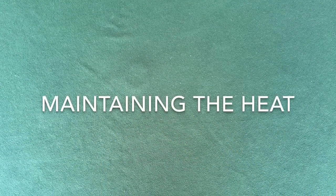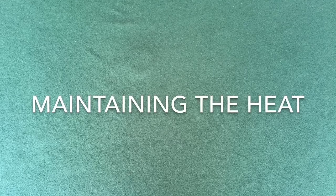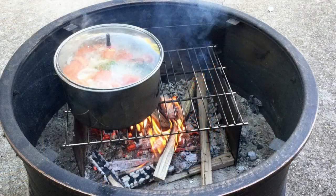The secret to cooking a good-tasting meal over the campfire is to maintain a given level of heat for a prolonged period of time. To maintain the heat level with the Woody stove, all you need to do is place a few pieces of split firewood on the fire at a time. As one piece of firewood burns down, replace it with another piece.